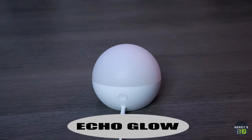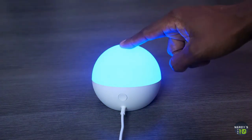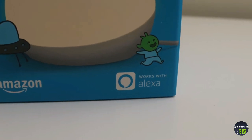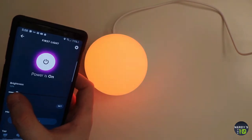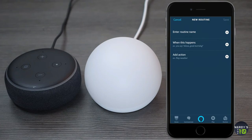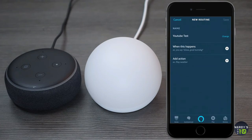Up next comes the Echo Glow. If you have kids, the Amazon Echo Glow is a great option for a nightlight, or a fun way to introduce various routines into your household by using light-based cues. And while this technically might not be targeted towards adults, it could even double as an easy way to add some adjustable LED mood lighting to your home at a reasonable price. You can connect this multicolor smart lamp to your Echo device, and ask Alexa to change the color, adjust brightness, and create helpful routines.